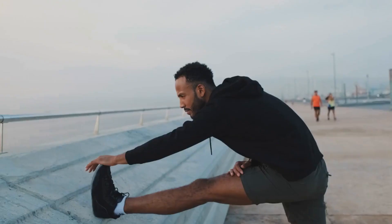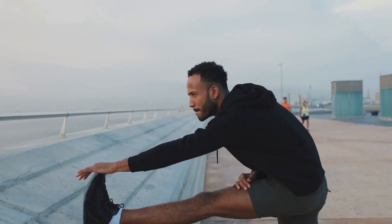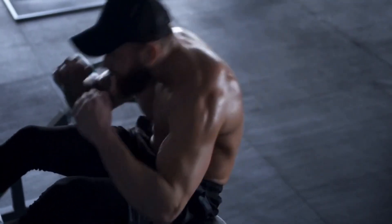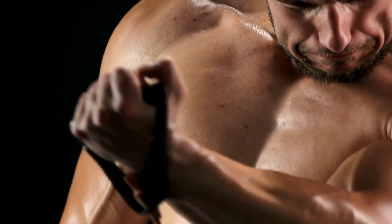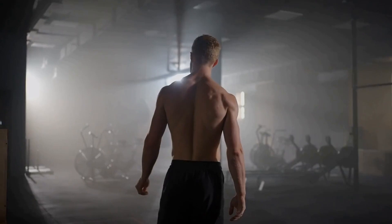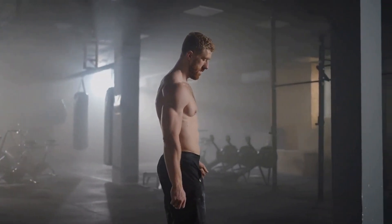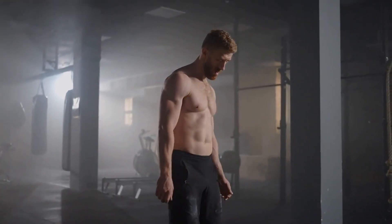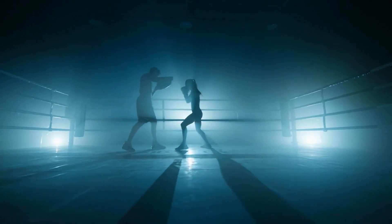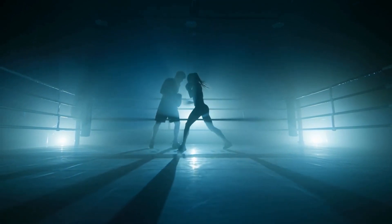Exercise and Testosterone. Engaging in regular physical activity is one of the most effective ways to increase testosterone naturally. Exercise has been shown to have both acute and chronic effects on testosterone production. Resistance training, such as weightlifting, has been consistently linked to increased testosterone levels. Studies have shown that engaging in resistance training multiple times per week can lead to significant improvements in testosterone levels, muscle mass, and strength. High-intensity interval training (HIIT), which involves short bursts of intense exercise followed by periods of rest, has also been shown to boost testosterone levels effectively.